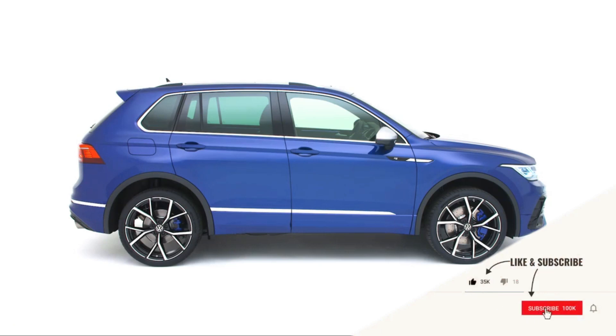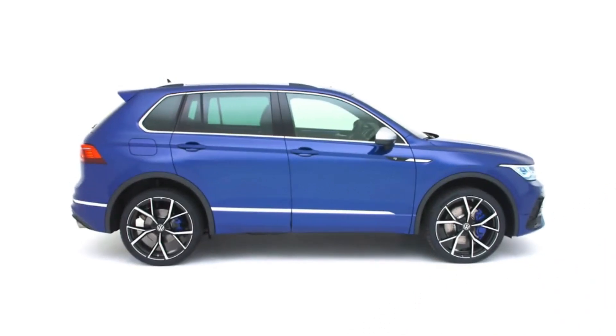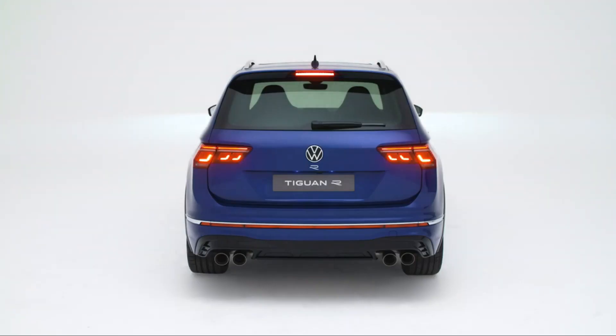We have developed a new progressive technology that we call R Performance Torque Vectoring to make the Tiguan R as agile as it has to be for a sports car. The technology not only variably distributes the engine torque between the front and rear axle, but also between the two rear wheels. Depending on the driving situation, the driving dynamics are quite extraordinary for an SUV.